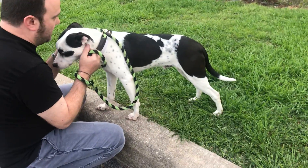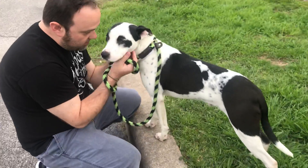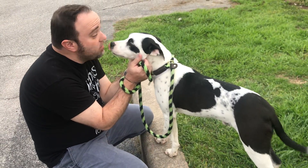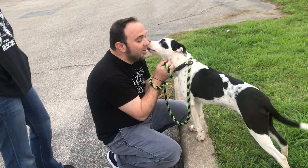Now we've got Storm. Storm's a little shy. Oh look, she's getting kisses — she's got her tail wagging. He's a good girl.